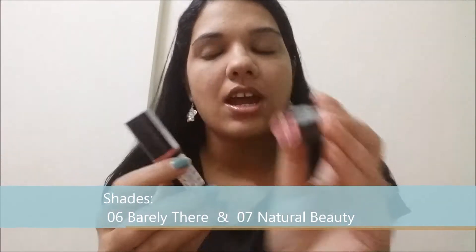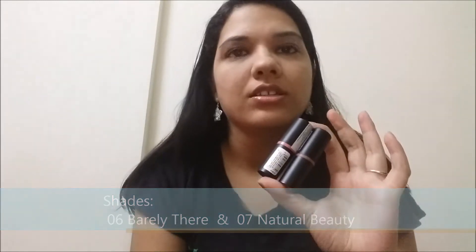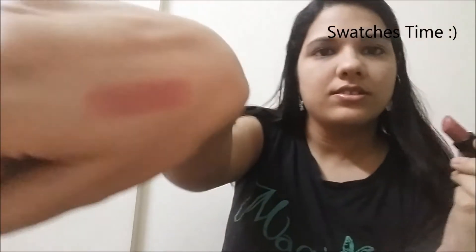Today I will be reviewing lipstick from Essence Cosmetics — these are called long-lasting lipsticks. I have two shades with me. One is called Barely There in shade 06 and the other one is called Natural Beauty which is 07. These two are in the long-lasting range, and both are pinky nude lipsticks. This one is Barely There and the other one is Natural Beauty.